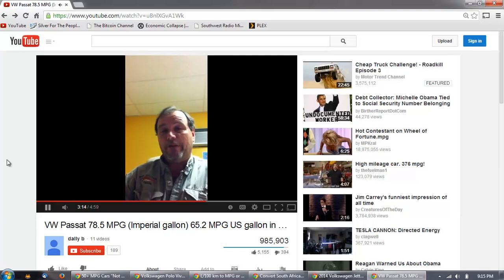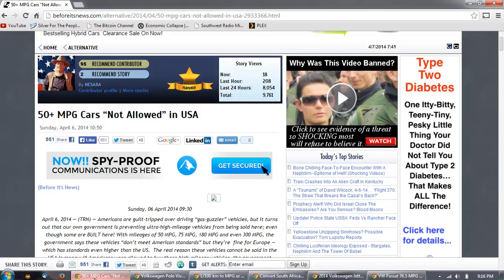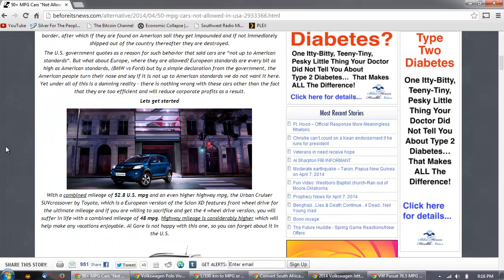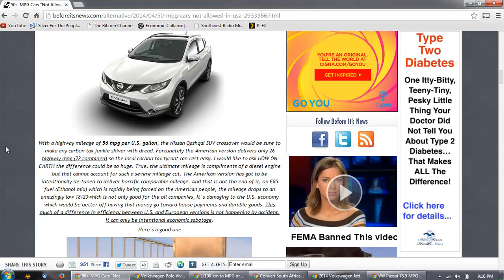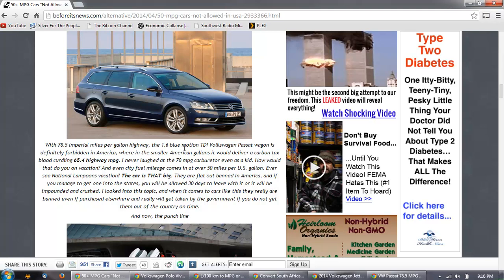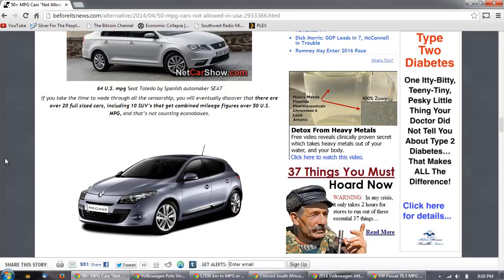When that emissions argument was brought back to their attention, the administration shifted to 'economic reasons.' The obvious economic reason is road tax revenue — if people use less fuel, gas tax revenue drops. There are also complicating factors like the difference between the imperial gallon and the US gallon, making comparisons very confusing. The Before Its News article covers a number of these cars: a Toyota at 52 US MPG, a Nissan at 56 MPG, and the VW Passat wagon TDI at 65 MPG.